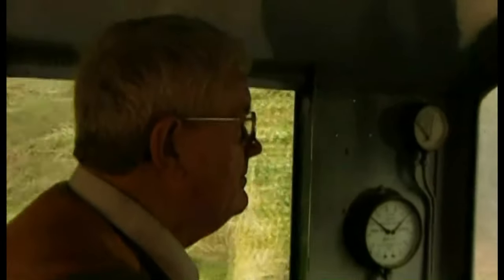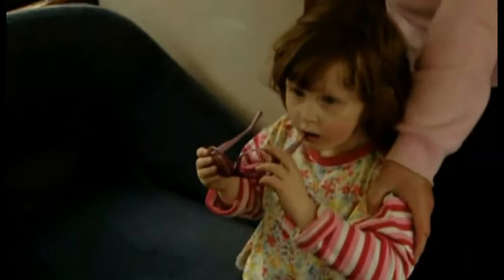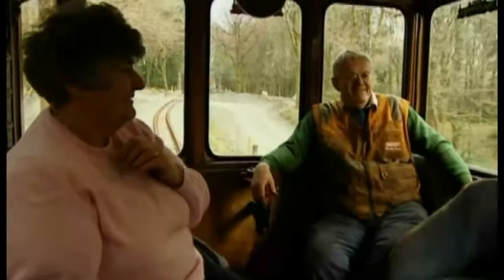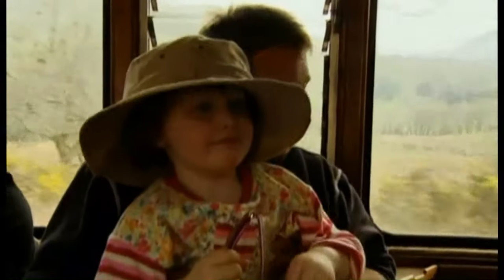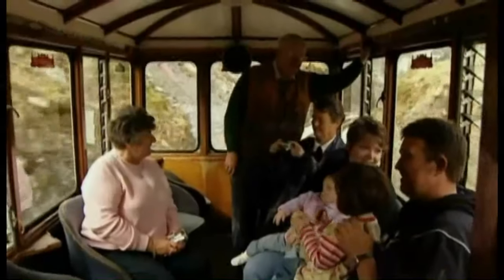On Cymcloch Farm on the outskirts of Beddgelert lies one of the most challenging sections of track. Both John Owen and his wife Sian were vehemently opposed to reinstating the railway, fearing the disruption it would bring. That's the problem we get — you see that sheep there, could be eight or ten of them. David Thomas attempts to build bridges with Sian Owen and her family. What I've done today is take Mrs Owen from Cymcloch and her grandchildren on the train on a short trip up the line, and I think it pays dividends tenfold afterwards.